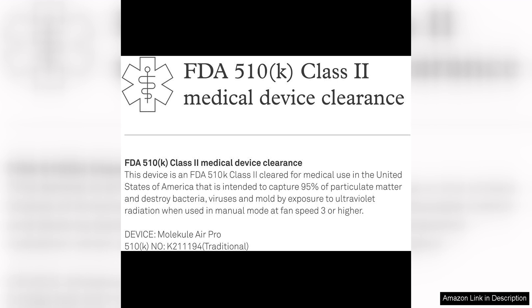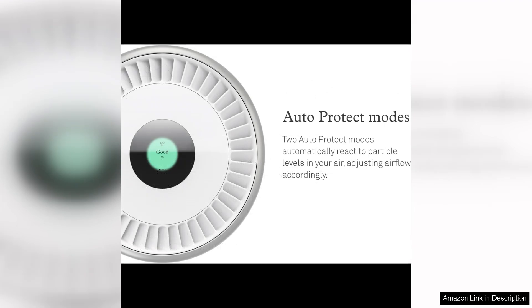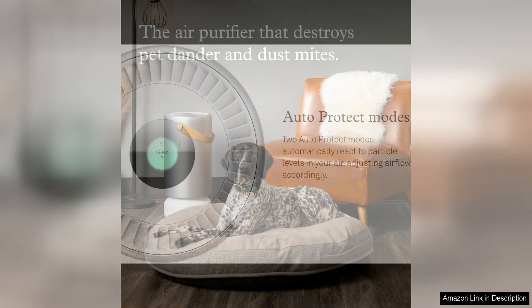In addition to its performance, the Molecule Air Pro is also designed with the user in mind. It features a user-friendly touchscreen interface that allows you to easily control the device and monitor air quality in real time. The Air Pro also has a sleek and modern design that will blend seamlessly into any home or office decor.